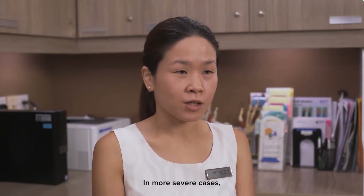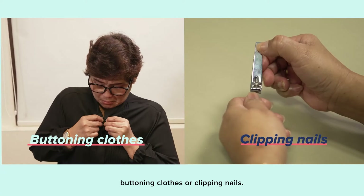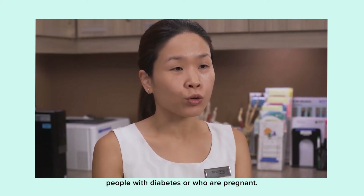In more severe cases, you may have problems with buttoning clothes or clipping nails. It is common in women over 40 years of age and is more common in people with diabetes or who are pregnant.